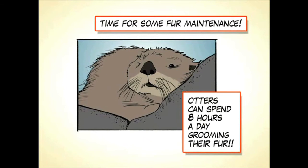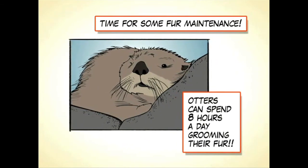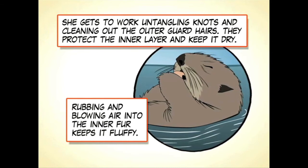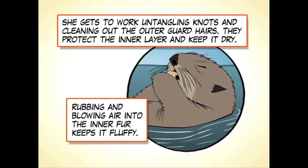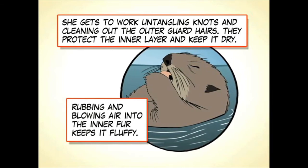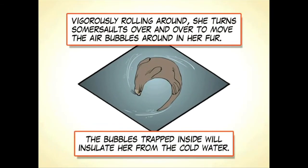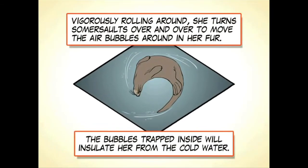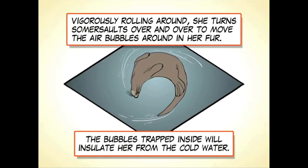Time for some fur maintenance. Otters can spend eight hours a day grooming their fur. She gets to work untangling knots and cleaning out the outer guard hairs, which protect the inner layer and keep it dry. Rubbing and blowing air into the inner fur keeps it fluffy. Vigorously rolling and turning somersaults, she moves the air bubbles around in her fur — the bubbles trapped inside will insulate her from the cold water.